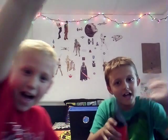Alright, this is Tyler and Anthony signing off. I'm Tyler and Anthony talking. See ya! Bye!